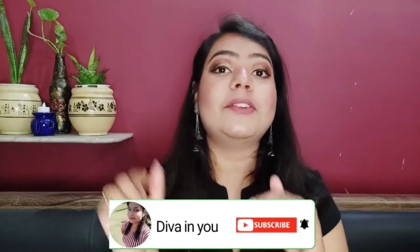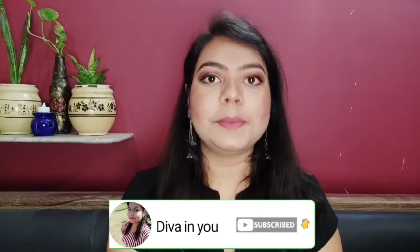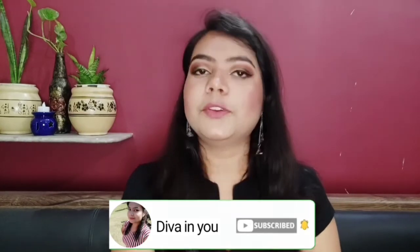Hey guys, welcome to your YouTube channel Diva In You by Surbhi. Haven't you subscribed to my channel yet? To become my subscriber, hit that red subscribe button and also the bell icon for further notifications. Please support me by doing this. Also, if you like this makeup look, you can see it on my channel where I have done a complete makeup look using just one eyeshadow palette — the Makeup Revolution Tammy X Revolution palette. The link is in the description box.